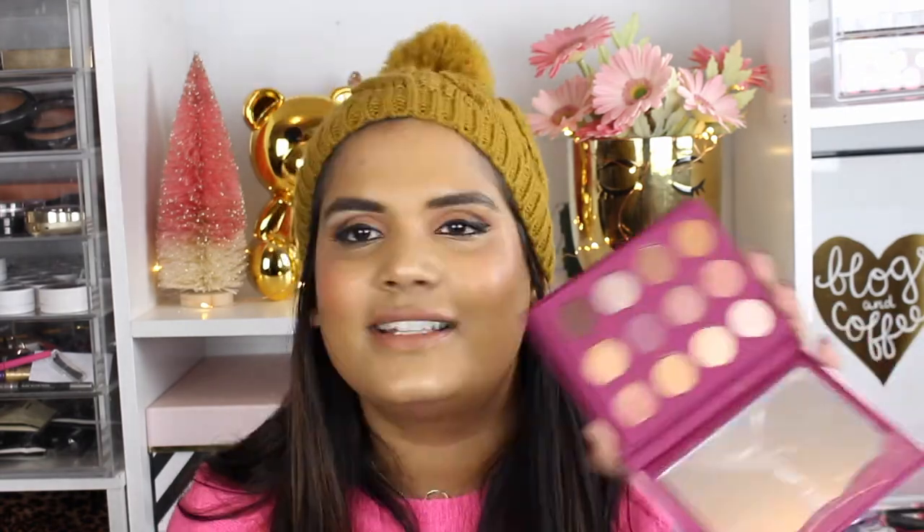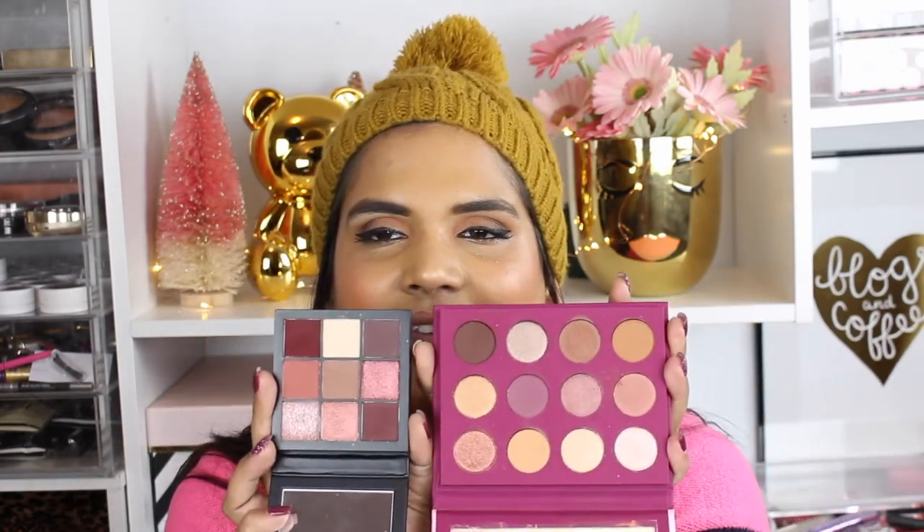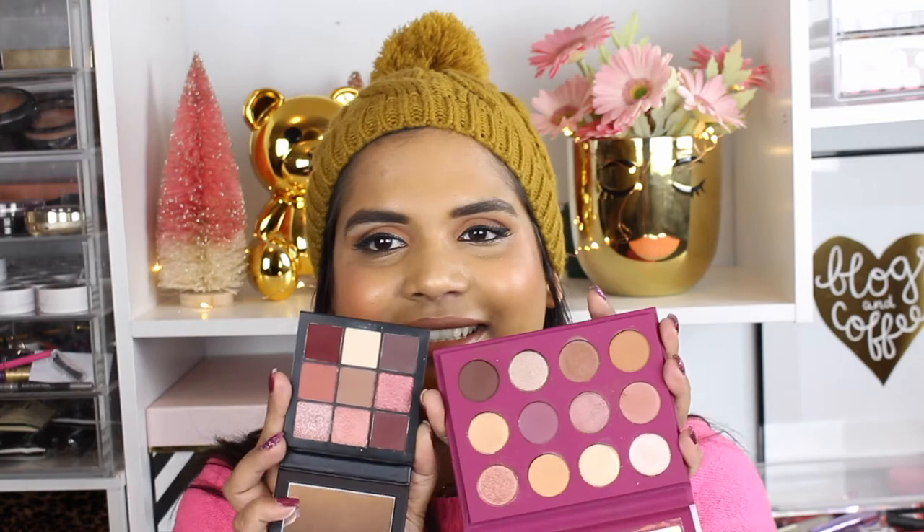I wanted to compare this with some of the smaller palettes I have. This is one of the newer palettes by ColourPop, which has 12 eyeshadows. This palette has 12 shades and the Huda has nine shadows. This ColourPop is $18 and the Huda is $27, so I feel like it's a toss-up — do you go for the Huda ones because they have cool colors, or do you go for something more budget-friendly?